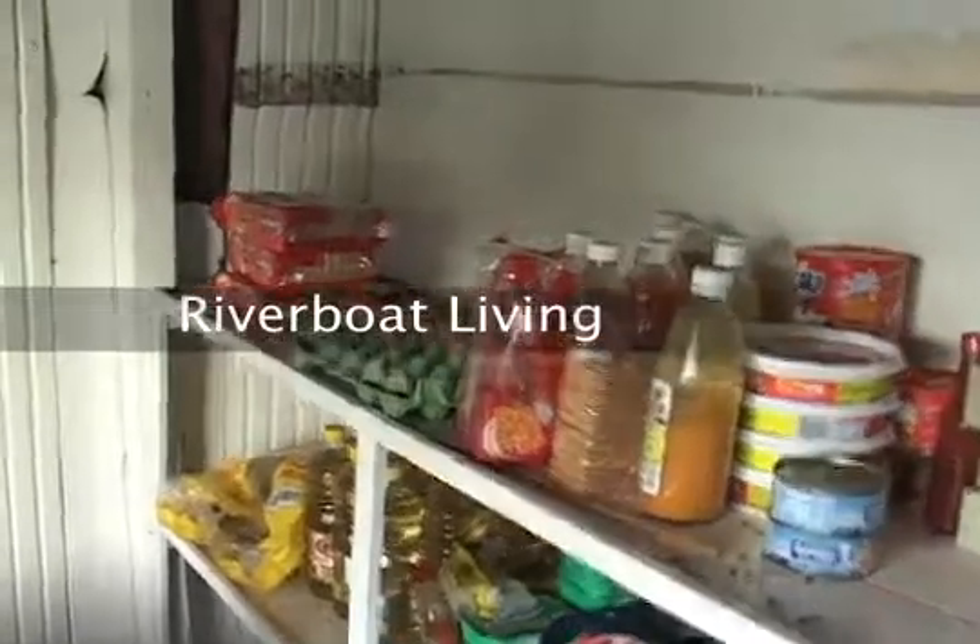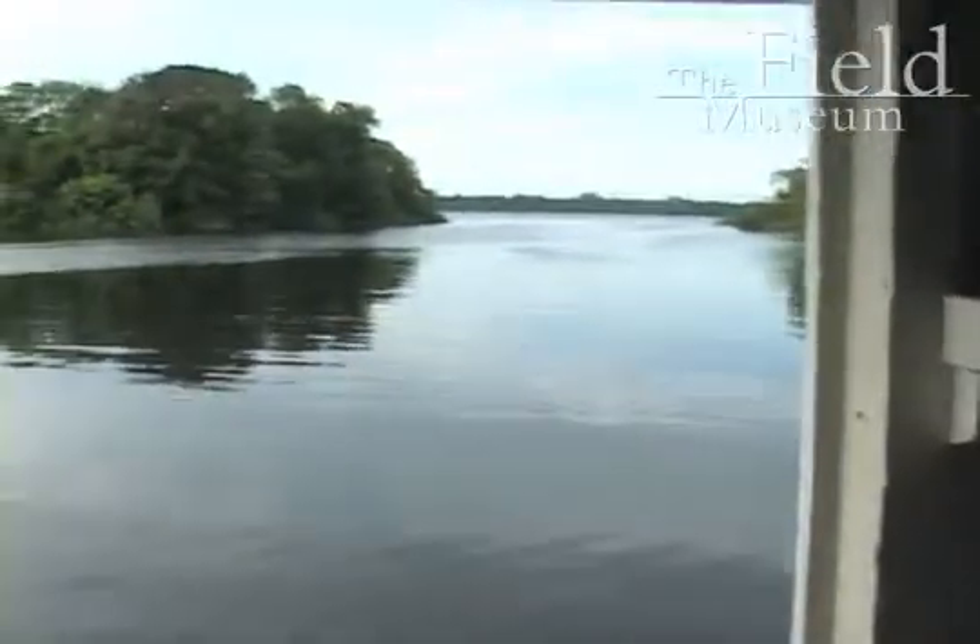I'm going to take you on a little tour of our boat. This is our kitchen, stove, everything you need to survive, and a great window view of wherever you've gone.